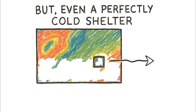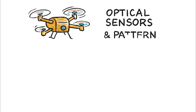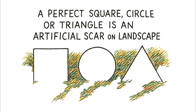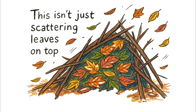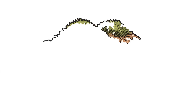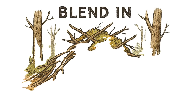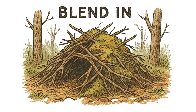But even a perfectly cold shelter can betray its location. Technology doesn't just see heat — it sees patterns, and humans build in straight lines. This is where you practice shape discipline. A drone's optical sensors and pattern recognition AI are tuned to spot anomalies. Nature is irregular. A perfect square, circle, or triangle is an artificial scar on the landscape. You must break the silhouette — obscure every straight edge and corner with fallen branches to create jagged, random lines. Pile debris and clumps of sod in uneven mounds to disrupt the flat plane of the roof, destroying hard shadows and blending your outline into the random texture of the forest floor.